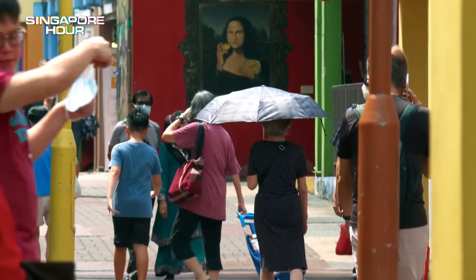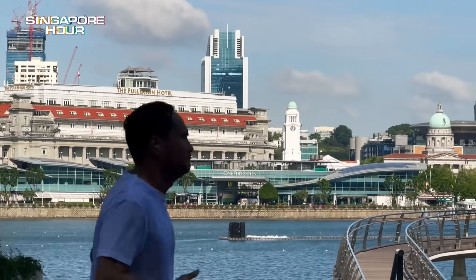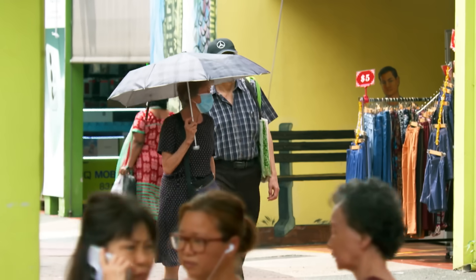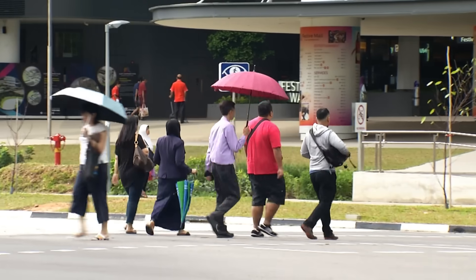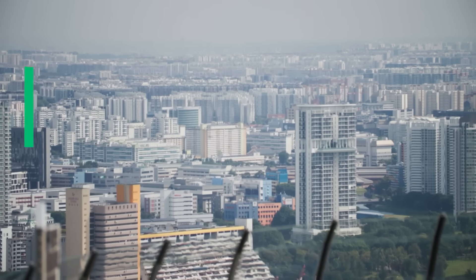Cooling in tropical Singapore isn't a luxury — it's how the city gets through the day. When the sun hits like this, every part of the city heats up. So Singapore found another way to stay cool. One most people never see.